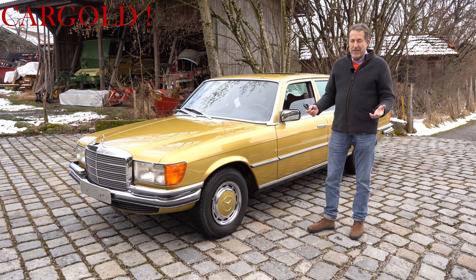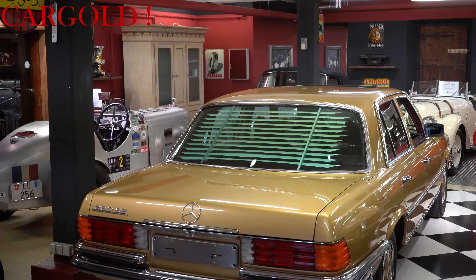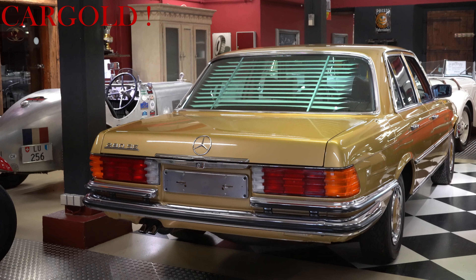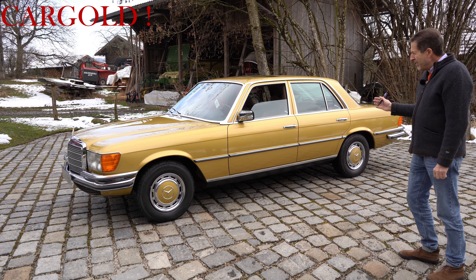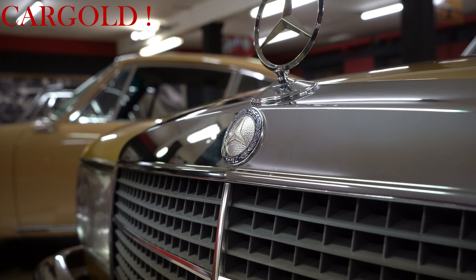Es hat sich seinerzeit ein Kleiderfabrikant gekauft, und mir ist ehrlich gesagt ein bisschen unklar, wie der es geschafft hat, diesen Wagen so lange in einem solch irren Zustand zu belassen. Ich muss mal die Lampen ausmachen – das ging damals nicht automatisch. Also wenn ihr euch das anschaut, ob das die Karosserie ist, ob es der Chrom ist, das Auto ist wirklich besser als ein Jahreswagen. Also ich weiß, was ich sage.